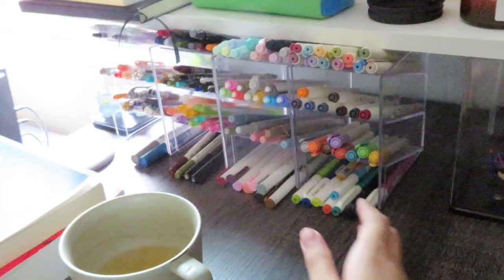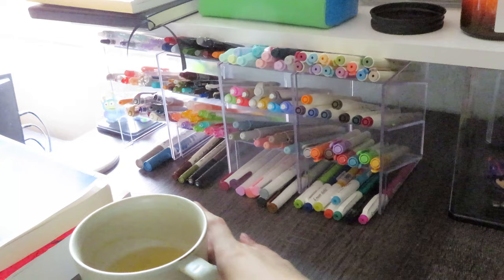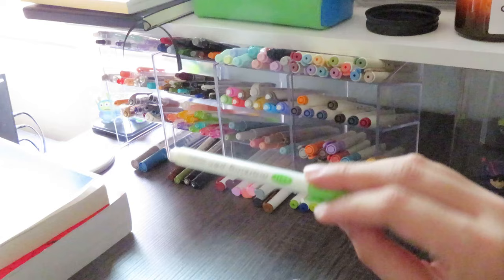I have four acrylic storage units from Daiso. In these I have my Ritec brush sign pens, my Sailor Shigyori brush pens, Daiso highlighters that I've come to really love especially for annotating because they don't bleed as much, my Friction fine liners, and my Acrylograph pens from Archer and Olive.